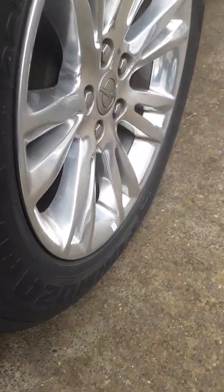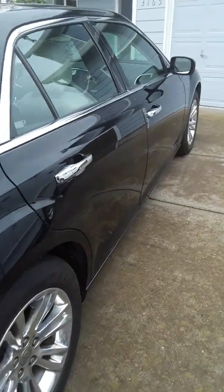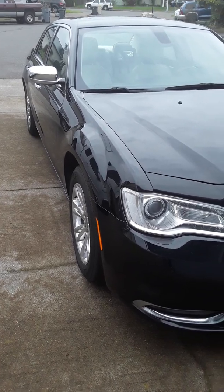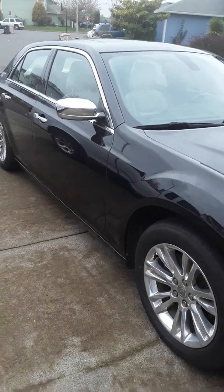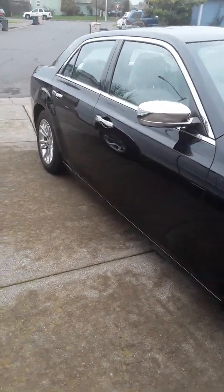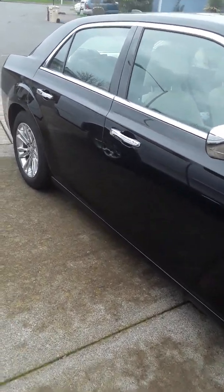It has 18-inch rims — all stock, haven't really done anything on it. At 97,000 miles, three things I like about it: it's a reliable family car. It's also a big car — pretty big in the front and pretty big in the back — so in case anyone does get into an accident, no one inside gets to feel it.